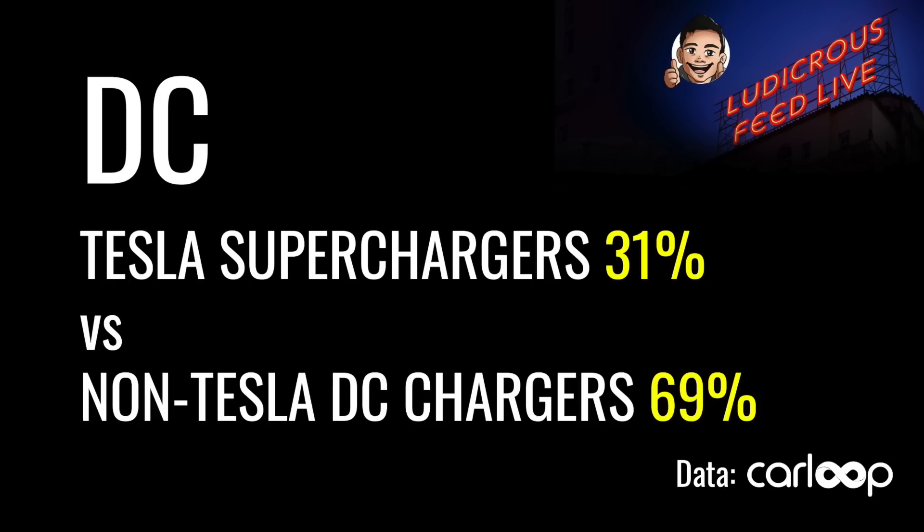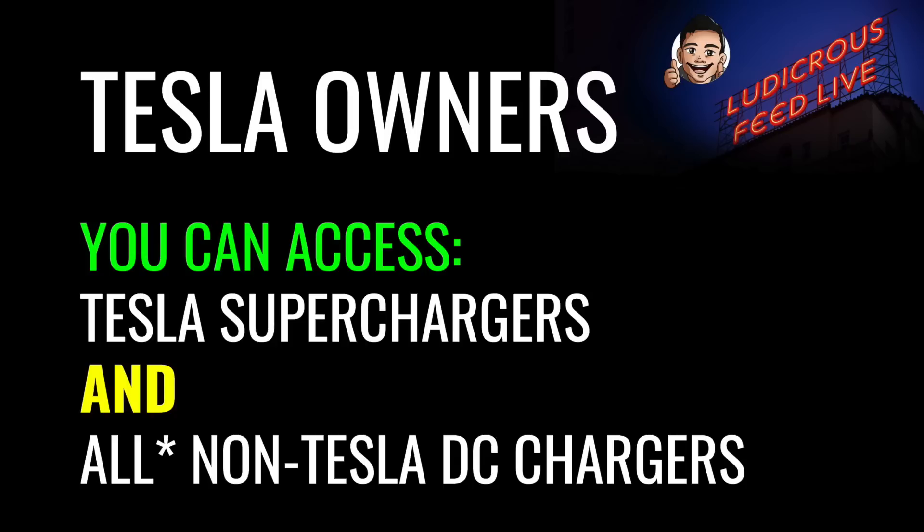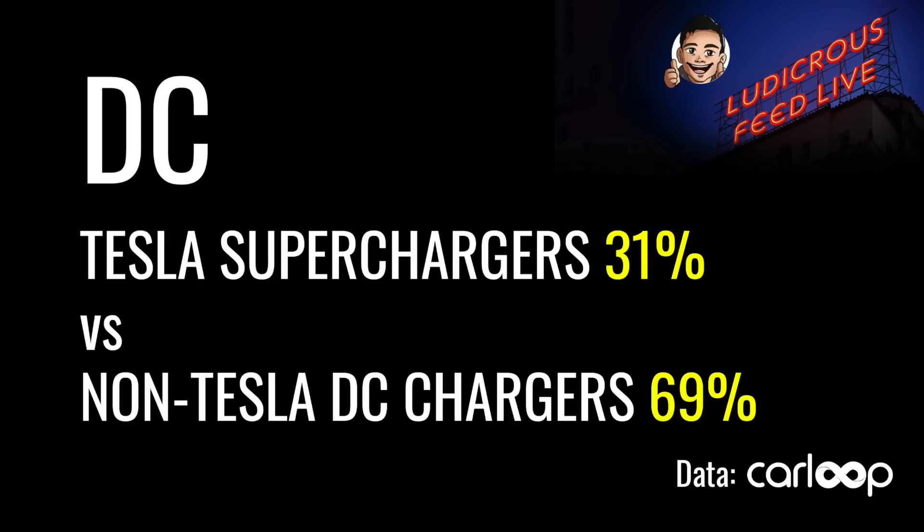Let's have a look at some more statistics with thanks to CarLoop again. In Australia, 31% of DC chargers are Tesla superchargers, whereas the remaining 69% are non-Tesla DC chargers. That's an important statistic because as a Tesla owner, you can access Tesla superchargers and all non-Tesla DC chargers — basically almost 100% of all DC chargers in Australia currently.